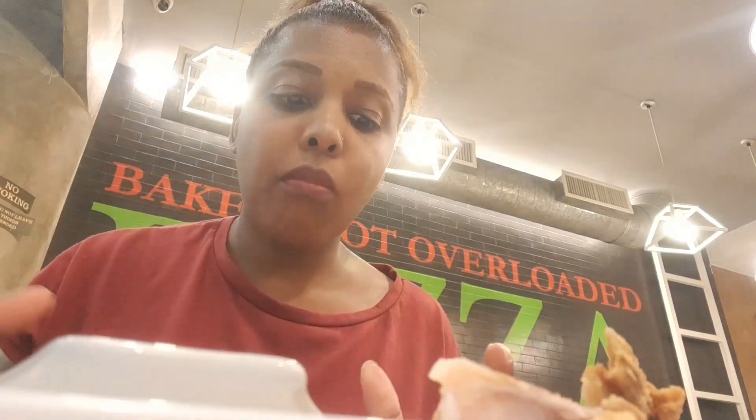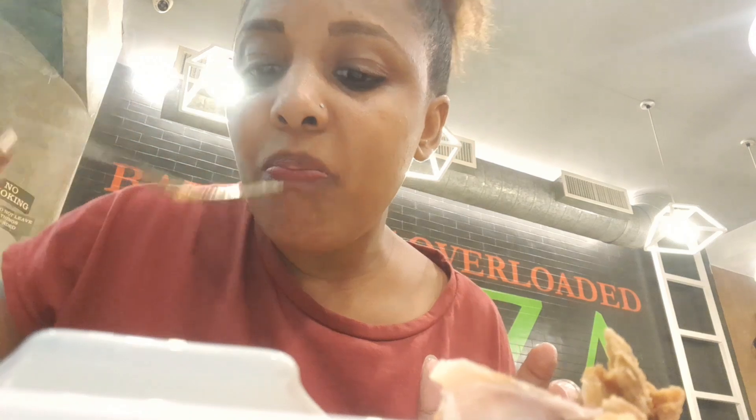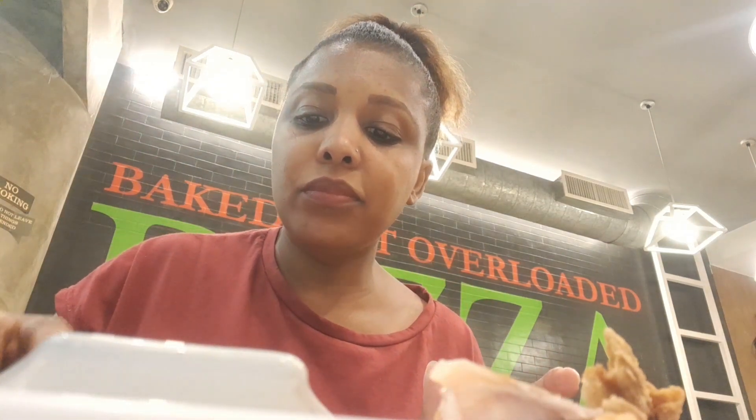Lasagna is a dish made from flat pasta layered with meat and lots and lots of cheese, then baked. Now because we have tested it and loved it, we are going to try our homemade lasagna.